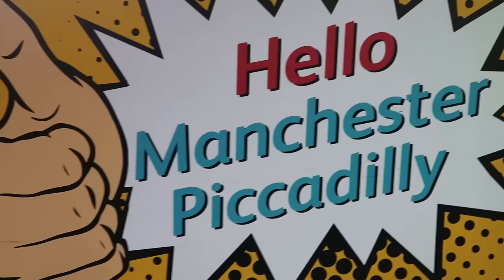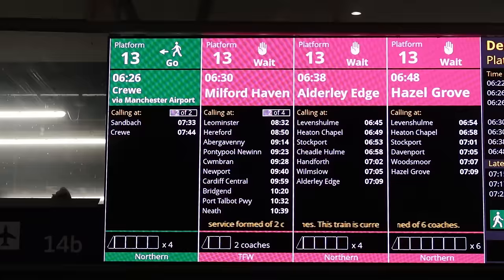I've made it to Manchester Piccadilly. I'm G Loves Trains and I am riding a full journey from initial departure to terminus. You should probably look at the title of the video — I am getting on the 6:30 service to Milford Haven. Not sure what train class it's going to be, maybe a 150 or 158, hopefully a 175.